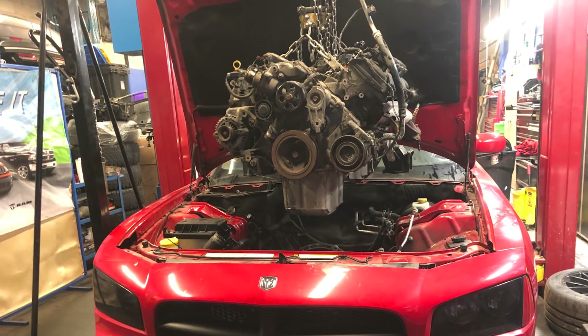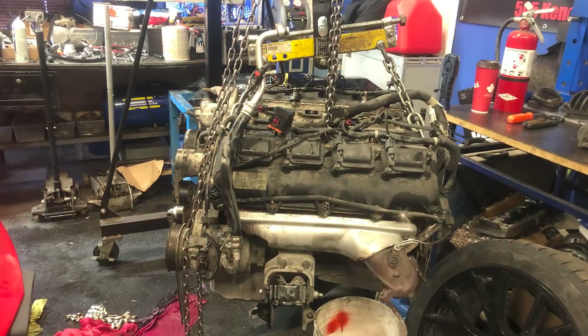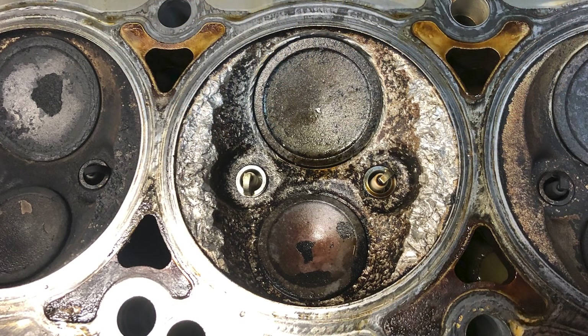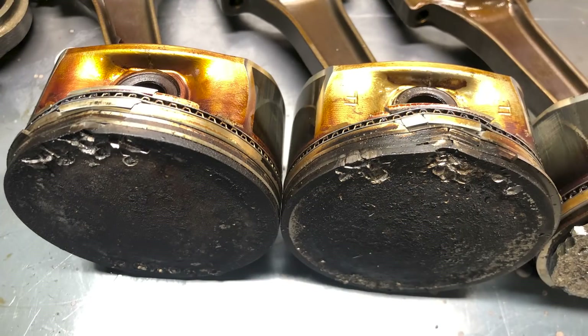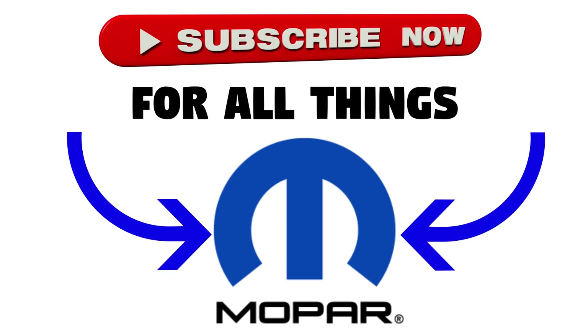So that's the end of this video showing the damage on my 5.7L Hemi V8. We've covered a lot, and I hope you guys found it interesting to look through the engine and see all the damage. What do you guys think about this flaw, and for those of you with one of these Hemis, have you experienced it as well? Let me know your thoughts down in the comments below. Thanks for watching — make sure to like and subscribe for a lot more Mopar content, and I'll see you guys in the next video.